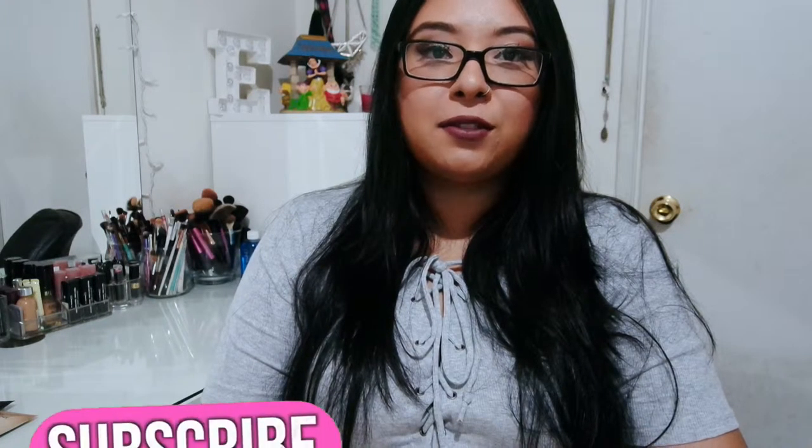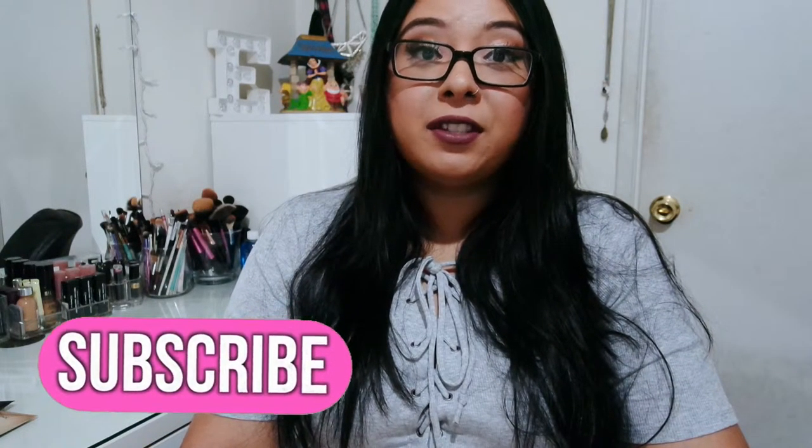So that completes this video. I hope that you guys enjoyed it. Don't forget to give this video a like and don't forget to subscribe for more videos. I hope to see you guys very soon in my next video. Bye!